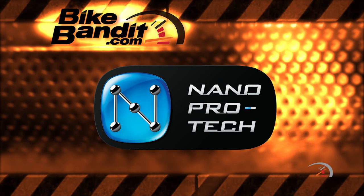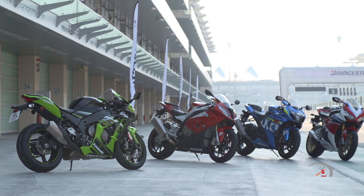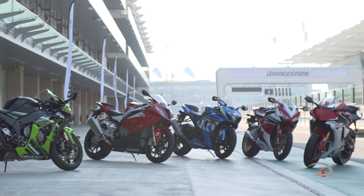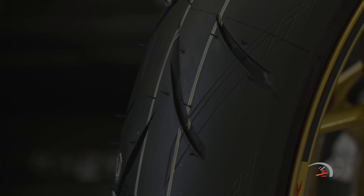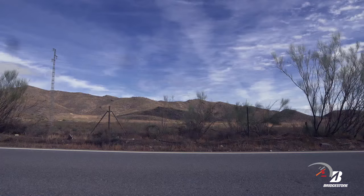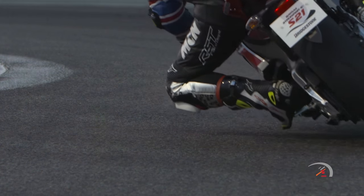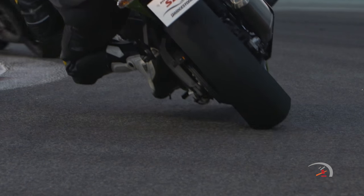Nanoprotech is one of the fundamental technologies of Bridgestone. What Bridgestone has done is to look at the desired parameters and required features of a certain tire — in this case a DOT approved street legal sport bike tire — and then control the material microstructure through structural design at the absolute molecular level. Bridgestone makes all sorts of tires, and being able to manipulate the ingredients to customize the product towards its intended purpose — well, that is Nanoprotech.